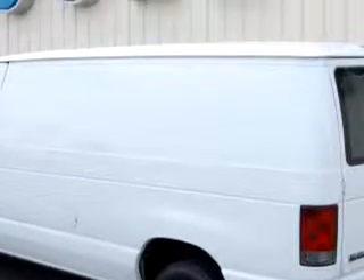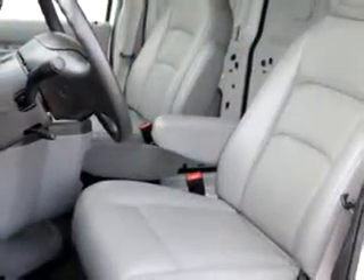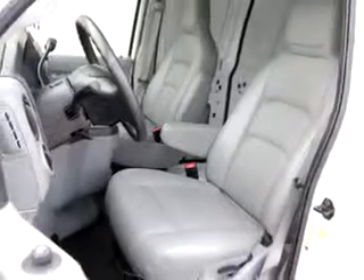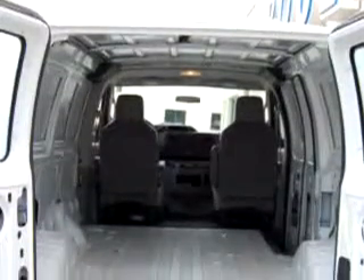Enjoy this utility van with features like keyless entry, tilt steering wheel, power windows, power door locks, power mirrors, bucket seats, reclining seats, and much more.